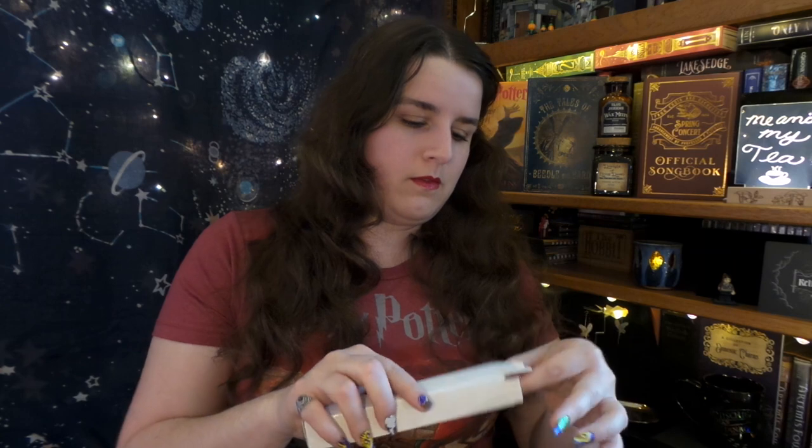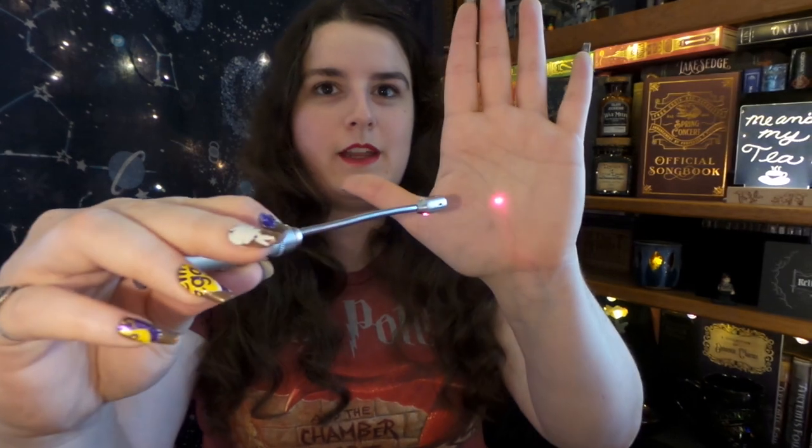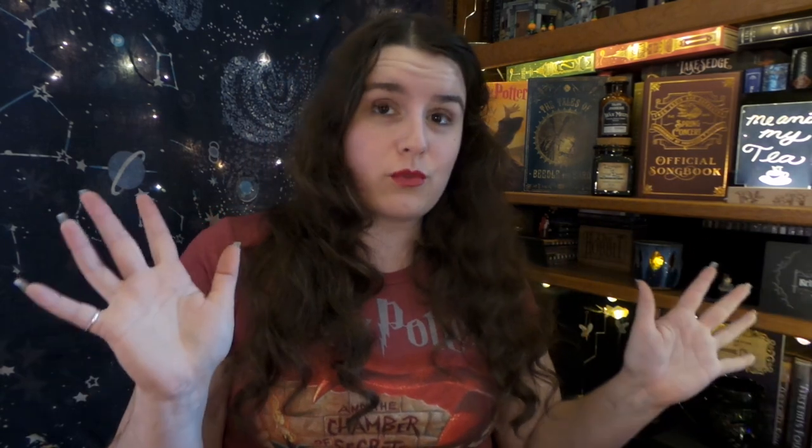Next item we have in a white box — it says Lumos. So on one clicker it is a laser pointer, which my kittens will absolutely love, and then the other is a light, so this will be fun for reading. Cannot wait to use that. Because books are truly magical.